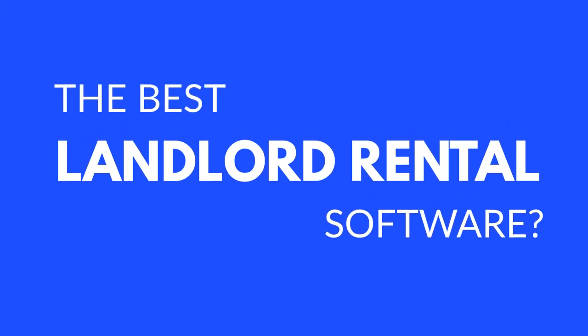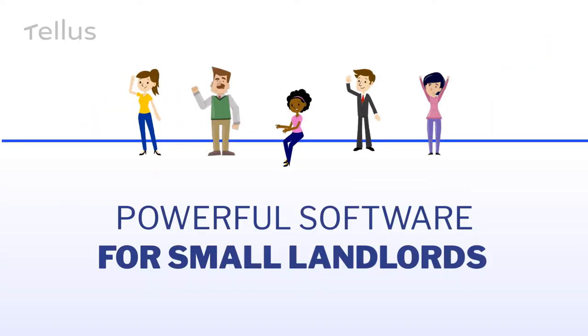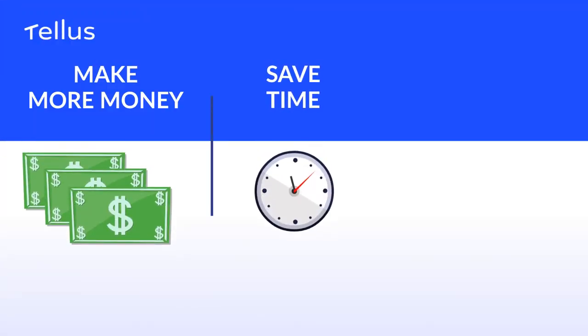Looking for the best landlord rental software? Look no further — now there's TELUS, a better way of managing rentals. Discover powerful software features designed for smaller landlords: make more money, save time, and get it all for free.